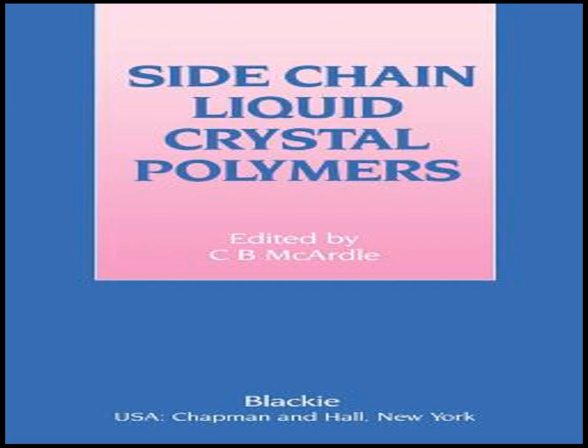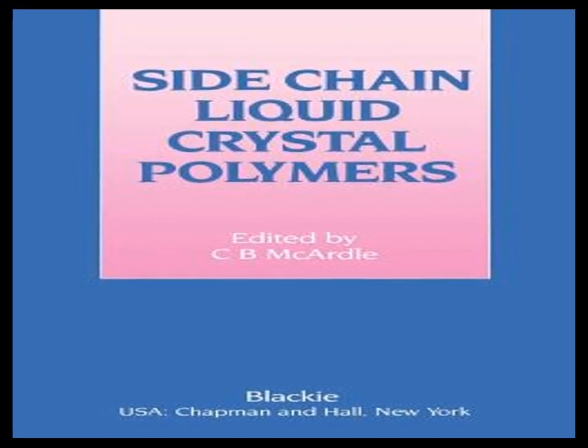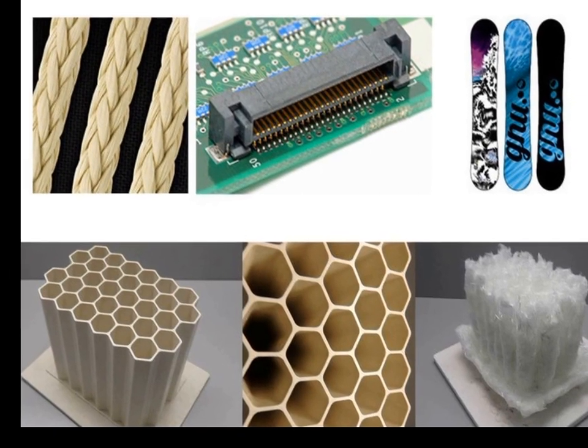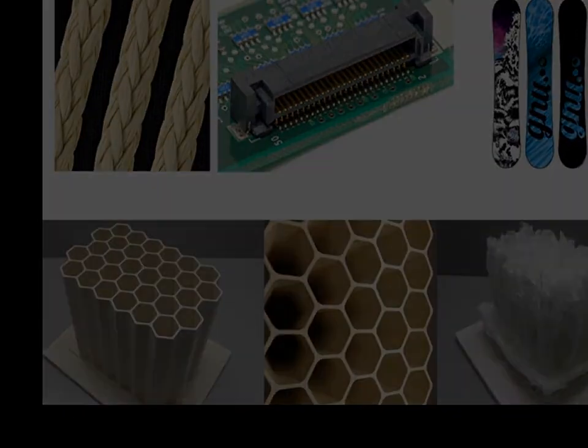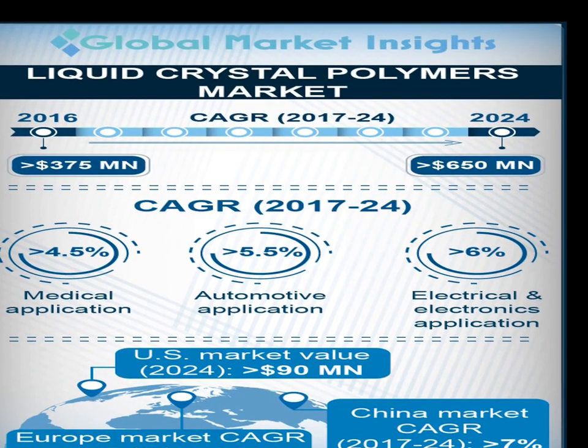LCPs are also employed in the medical field for devices and components that require sterilization and biocompatibility. Their resistance to chemicals and high temperatures makes them suitable for surgical instruments, drug delivery systems, and various medical devices.